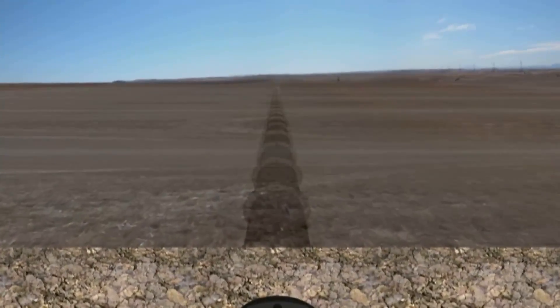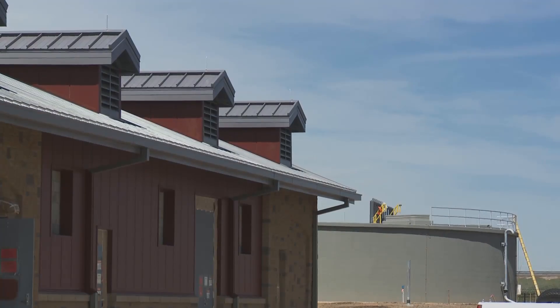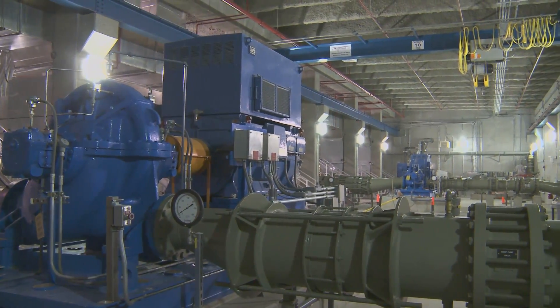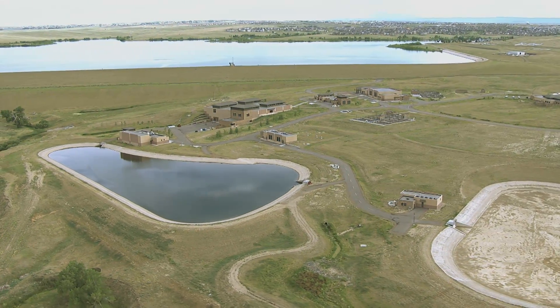From here, a pipeline carries the water to three different pump stations. The pump stations lift the water almost 1,000 feet to the Peter D. Benny Purification Facility, located near Aurora Reservoir.